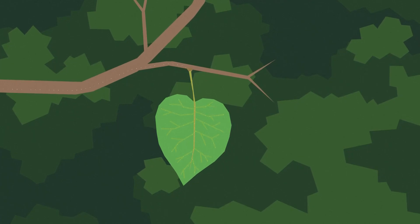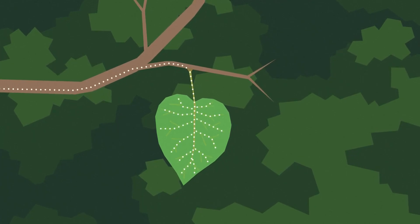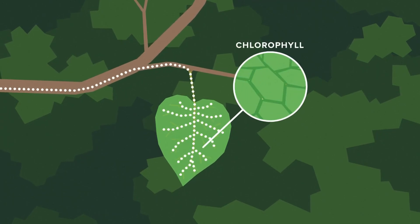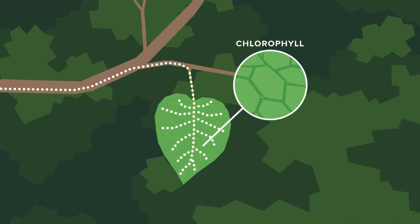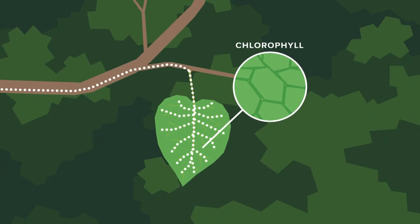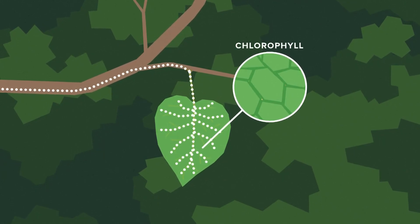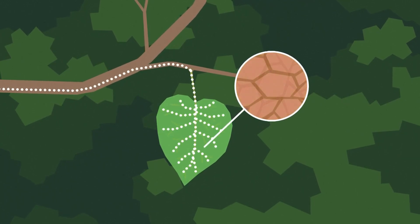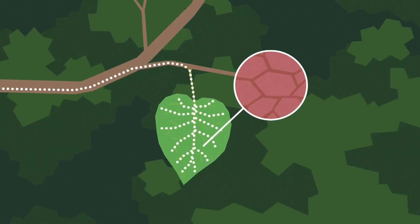Chlorophyll is the main player in that process. In fact, there's so much chlorophyll that it makes the leaves green, hiding the other colors that are present in the leaves. Inside the leaf are other pigments that look yellow and orange, but a couple of things have to happen for those other colors to be revealed.